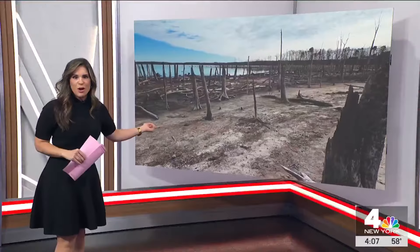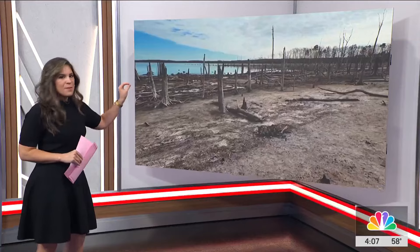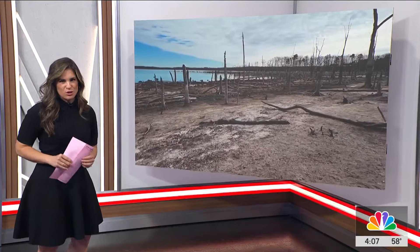Here in New Jersey, evidence of the drought can be seen all over the state. It's making a historic mark. This is the Manisquan Reservoir — it's at its lowest level in 30 years, since it was first filled.